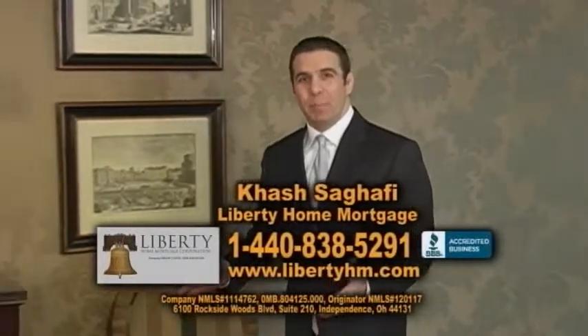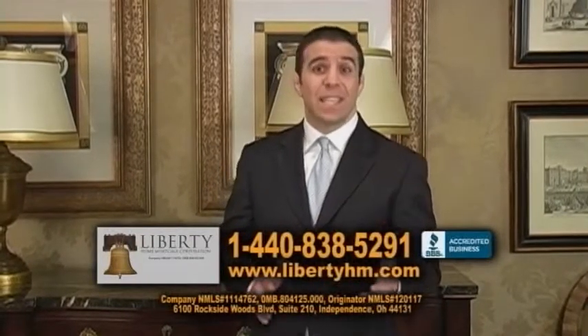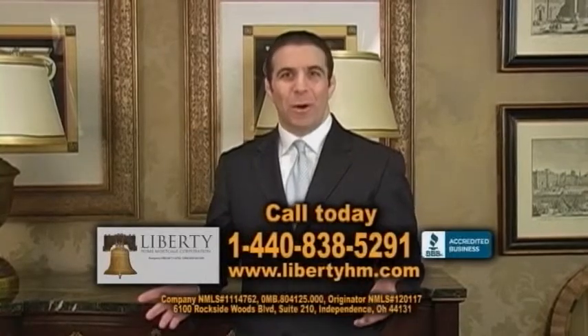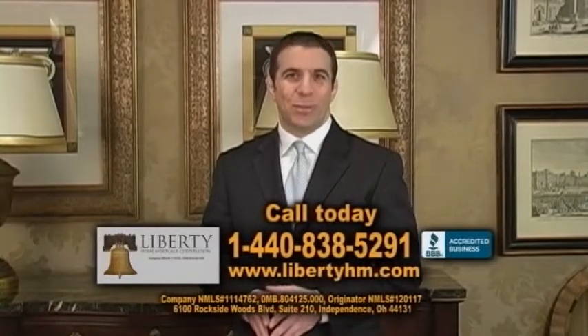Hi, I'm Hesh Sagafi of Liberty Home Mortgage. If you're looking to purchase a home today, you must give us a call. We specialize in purchase loans for buyers who have less than perfect credit — maybe a bankruptcy, a foreclosure, or you just don't have much money to work with. If you're working with someone else and not getting the answers you need, call us today at 1-440-838-5291.